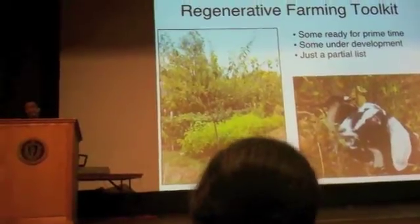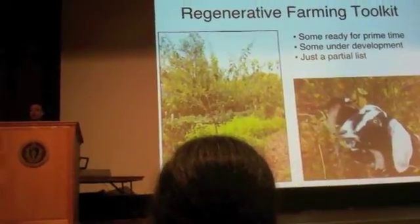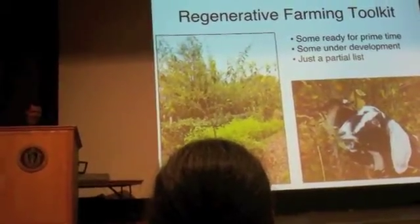I'm going to talk about my favorite part of this talk: the toolkit of regenerative farming practices. This is just a sampler — there's lots more that I could talk about for six or seven days, and none of us want that to happen right now.